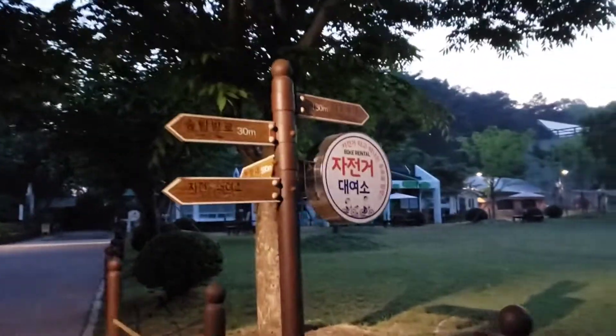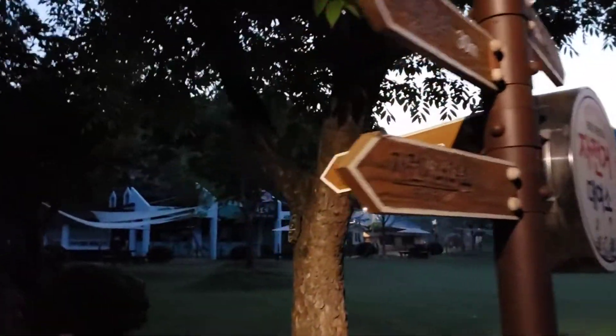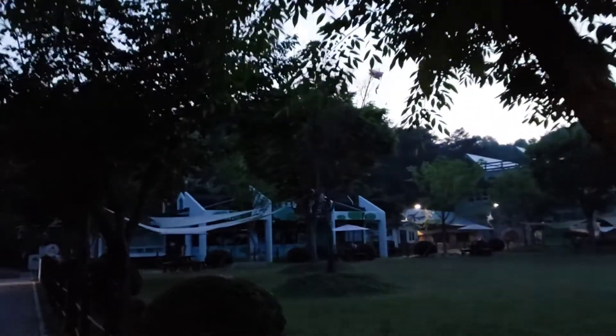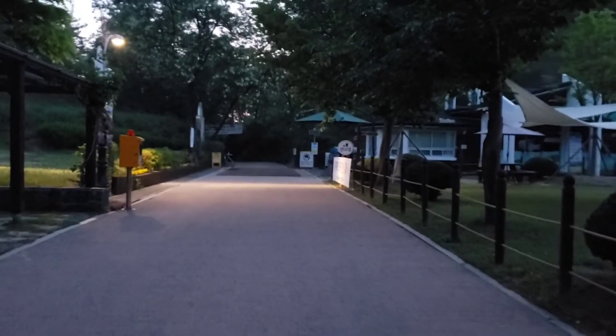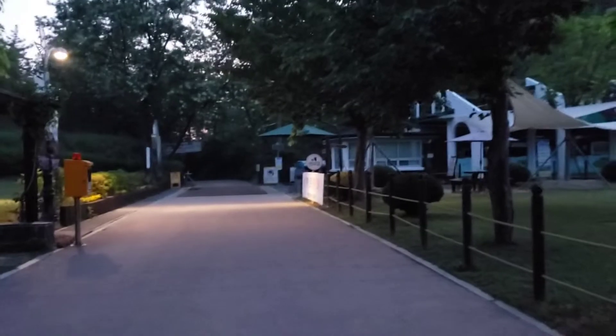The signs are in English and Korean and there's a convenience store right there. It's currently closed because it's too early. You just continue along this trail and it's actually really nice.